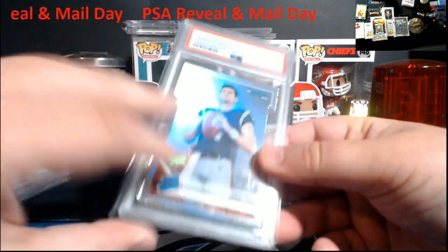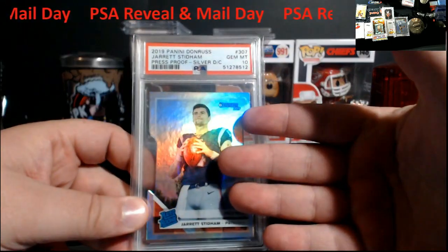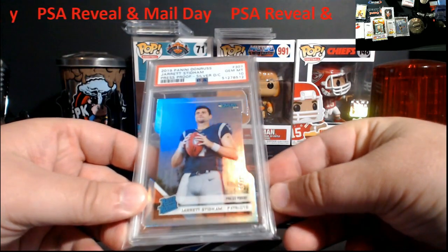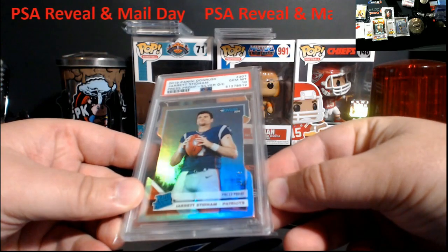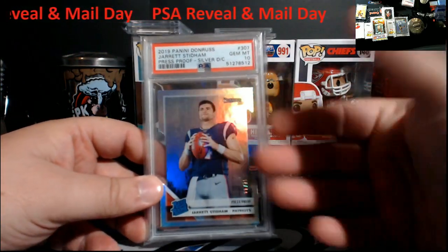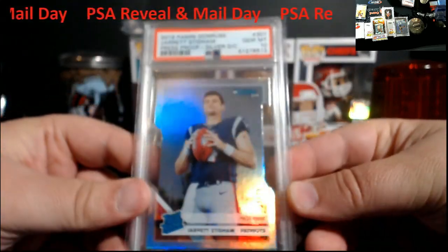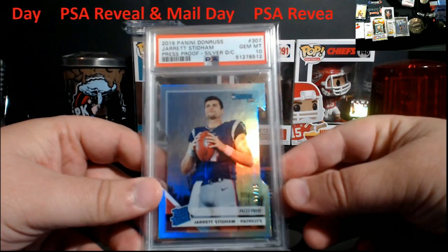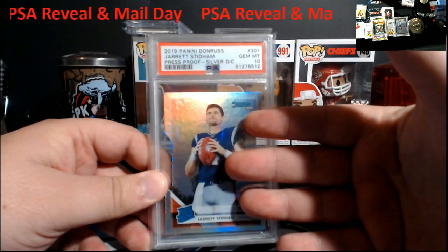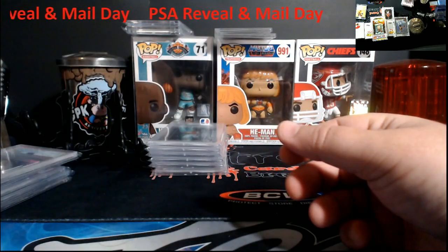This one I was surprised by — it's the Stidham die-cut press proof silver, out of 75. I don't think I wrote down the number on the website when I put it up, but very limited. To get a 10 on it — it's gonna be a little pop for tens. Right now I'm pretty sure it's a pop one. I thought Stidham was gonna take over on Newton's job but they decided to roll with someone else.